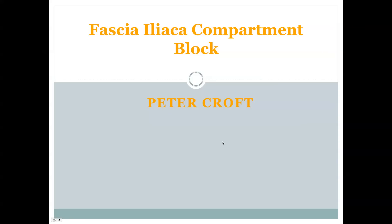Hey y'all, my name is Pete Croft. I'm one of the Ultrasound Fellows here at Mass General. I wanted to speak with you briefly, approximately 10 minutes or so, about the elements of the fascia iliaca compartment block, and hopefully give you a better idea of why we're doing this here and what kind of patient-centered outcomes we hope to see occur from this block.